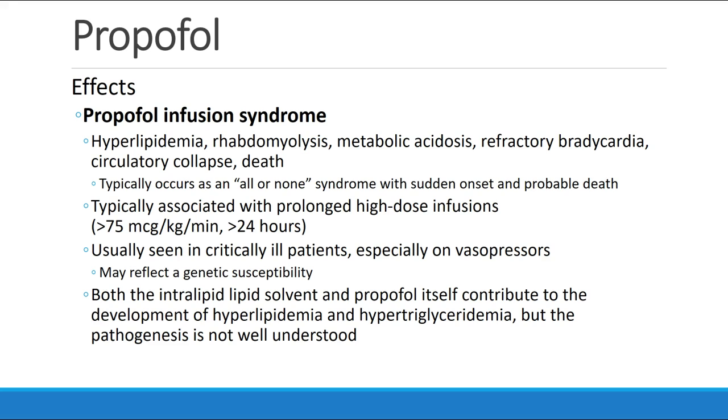Propofol infusion syndrome is an important phenomenon to understand. This presents as hyperlipidemia, rhabdomyolysis, metabolic acidosis, refractory bradycardia, progressing to circulatory collapse and death. It usually occurs as an all-or-none syndrome with sudden onset and very high incidence of death. We see this more commonly in the ICU population — patients who have prolonged high-dose infusions, for example more than 75 micrograms per kilogram per minute for a duration of more than 24 hours. It's also most common in critically ill patients, especially those on vasopressors. There's also some thought that there may be a genetic susceptibility to developing propofol infusion syndrome. Both the intralipid solvent as well as propofol itself contribute to the development of hyperlipidemia and hypertriglyceridemia, but the pathogenesis is not well understood at this time.